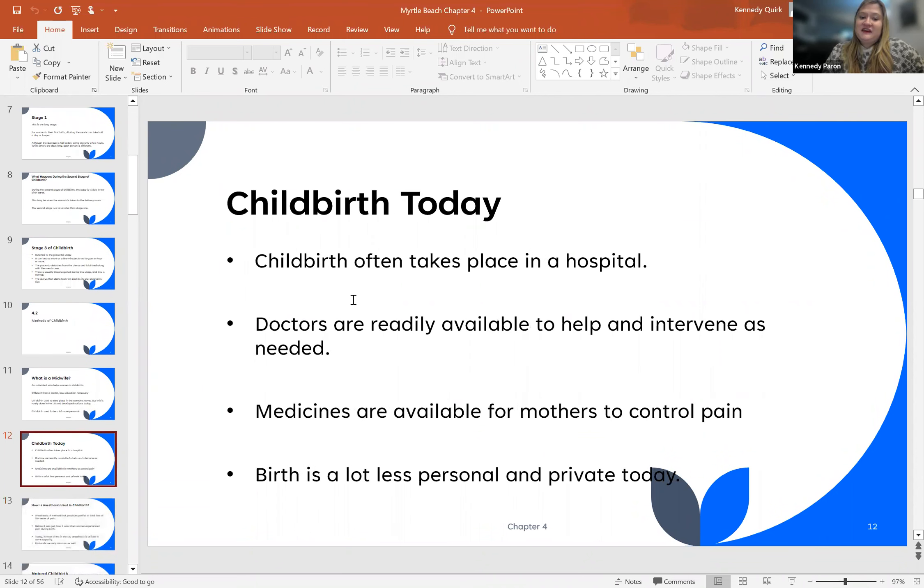Today, childbirth often takes place in the hospital setting with doctors who are readily available to help and intervene as needed. Medicines are also available for pain management and pain control for mothers. Birth is a lot less personalized and a lot less private today.